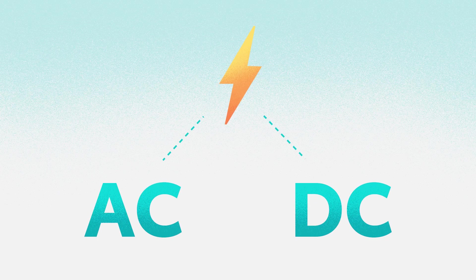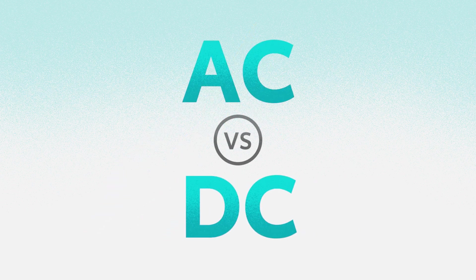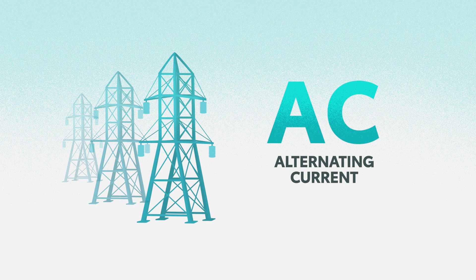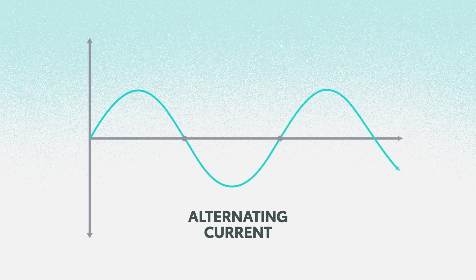Now that we understand the general terms, let's talk about how electricity actually gets delivered. For this, we need to look a bit closer at current flow. Most standard power outlets provide alternating current, AC, which is also how it comes in from the electric company's power grid. As the name implies, AC rapidly flips the flow direction between positive and negative, and it's the best way to send electricity over larger distances.